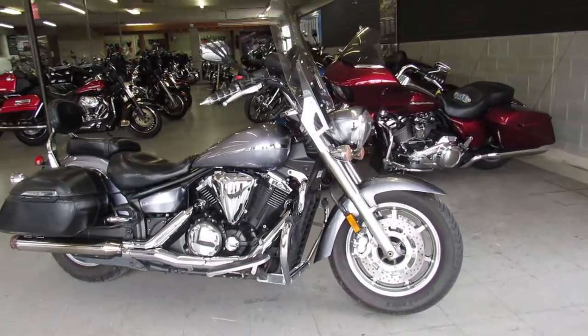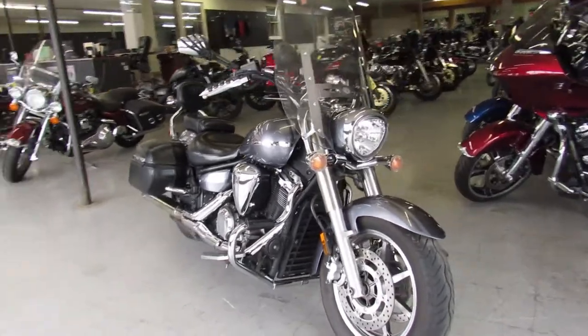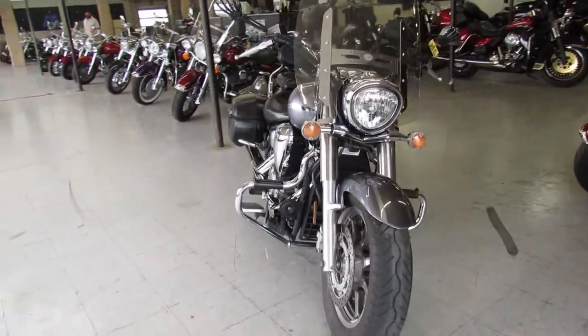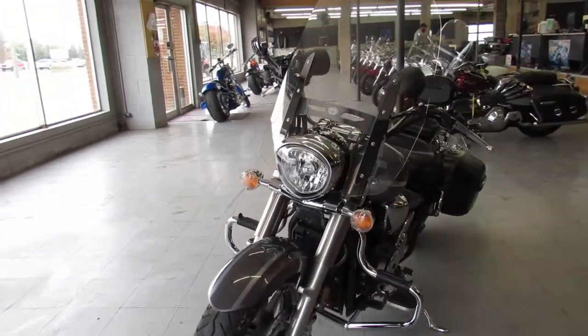Hey guys, ApprovalPowerSports.com here doing some videos on an 08 Yamaha V-Star 1300 Silverado we got for sale here. This one comes in gunmetal gray paint — it's perfect. The chrome shines like new.